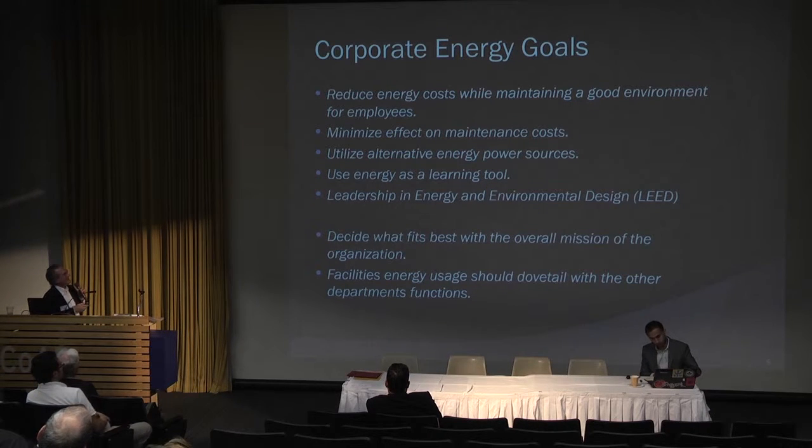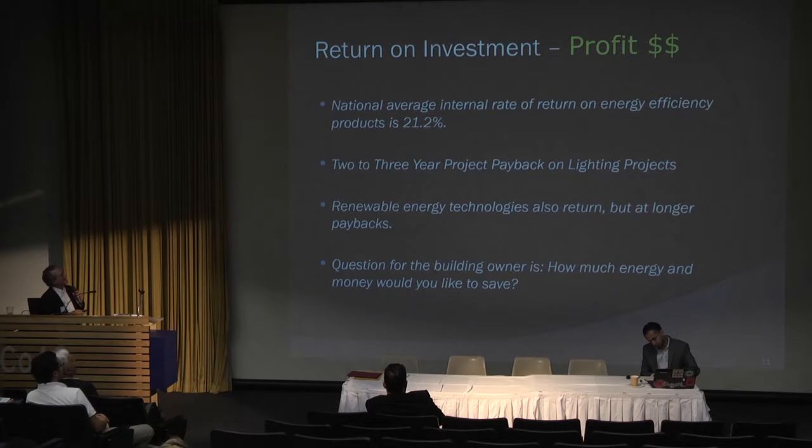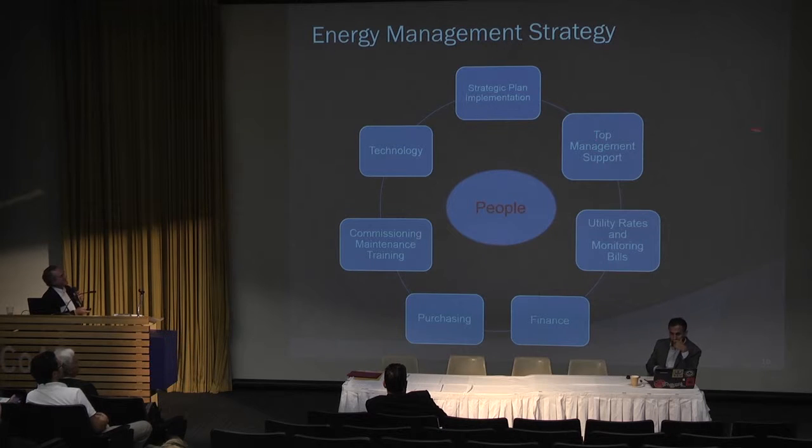Corporate energy goals are something building owners have to set. With strategic planning, people are in the center of all decisions — whether it's a maintenance decision, technology decision, or strategic plan. You work with utility rates, financial people, and purchasing. The internal rate of return for energy efficiency is about 21.2%. I'll take that any day of the week — a two to three year payback on efficiency projects, and renewable energy paybacks are a little longer but still good.